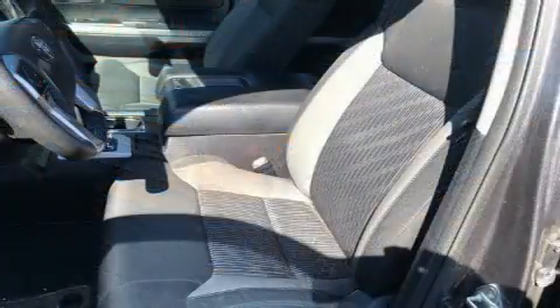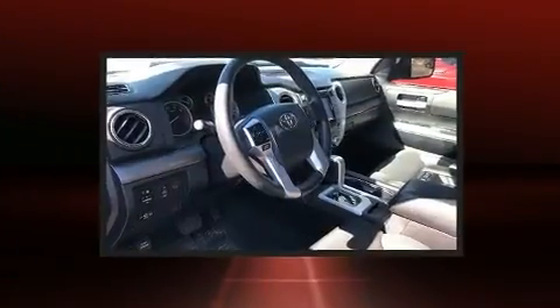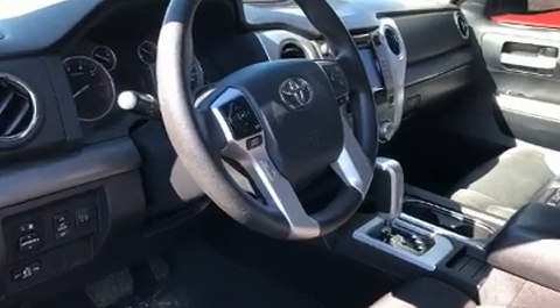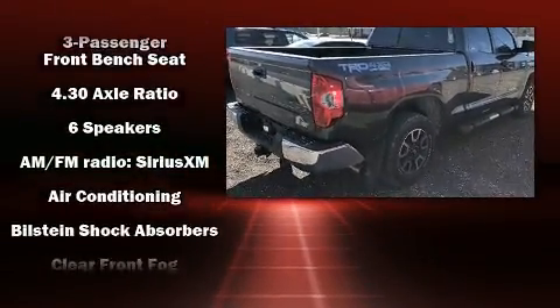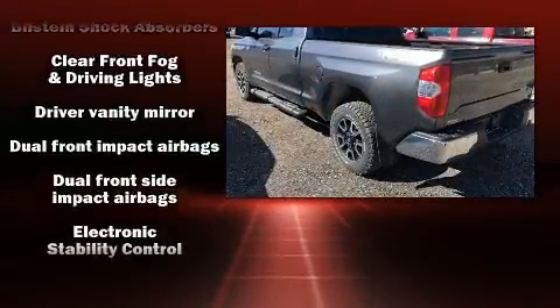It's equipped with tons of terrific amenities, but it won't break your budget — such as remote keyless entry, a rear-step bumper, a front bench seat, skid plates, a trailer hitch, and power windows. Premium sound drives six speakers, providing you and your passengers a sensational audio experience.